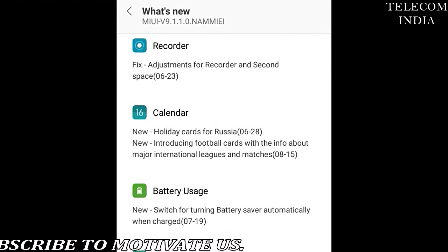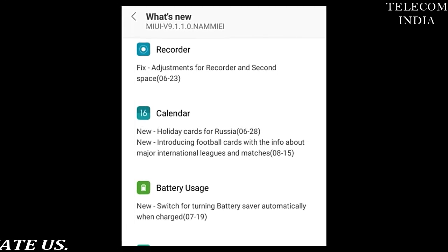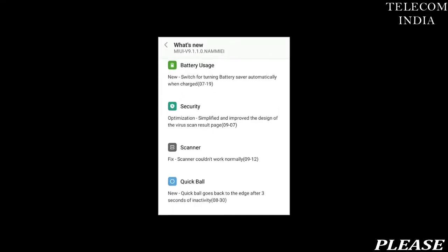The update will be available as an over-the-air (OTA) release starting this December until January.